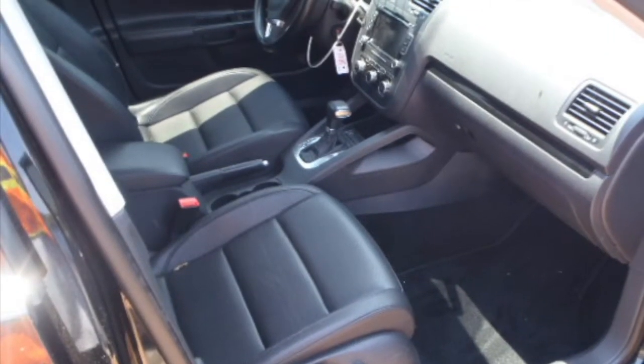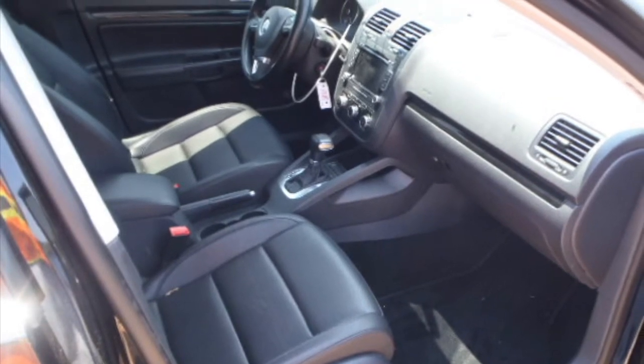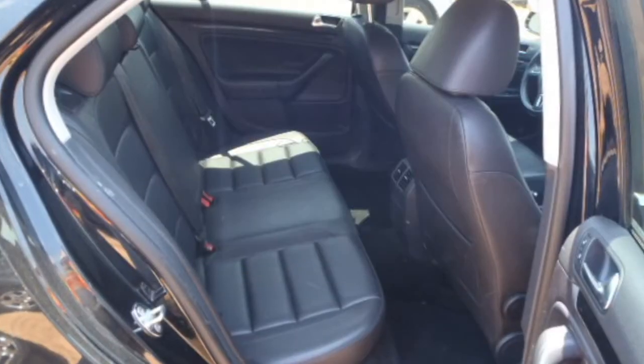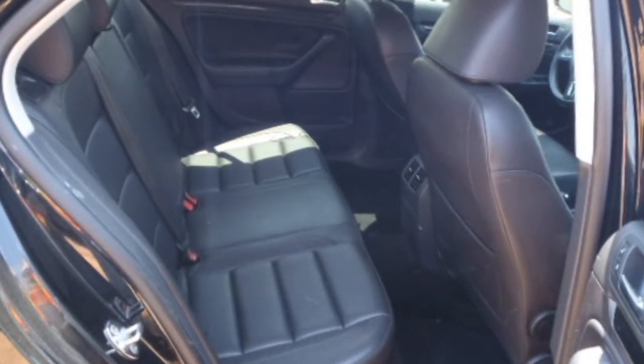Moving inside, we have a working condition driver's side airbag and right side airbag. Look at the center console, the dash, and of course the leather front seats. The back seats and interior are just as gorgeous. Even the door panels are still in really good condition.